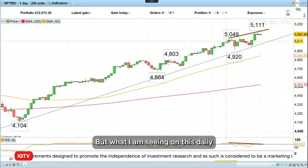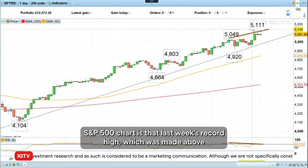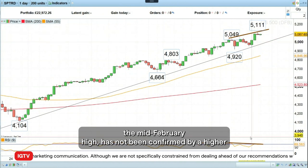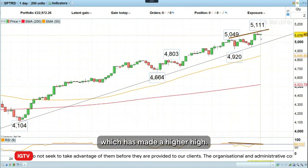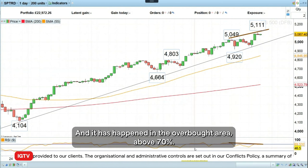What I'm seeing on this daily S&P 500 chart is that last week's record high, which was made above the mid-February high, has not been confirmed by a higher reading of the Relative Strength Index at the bottom of the chart. So this oscillator has made a lower high while the price has made a higher high — that is called negative divergence — and it has happened in the overbought area above 70%.